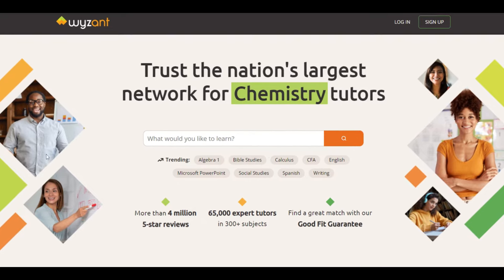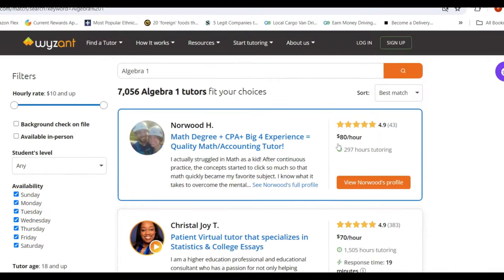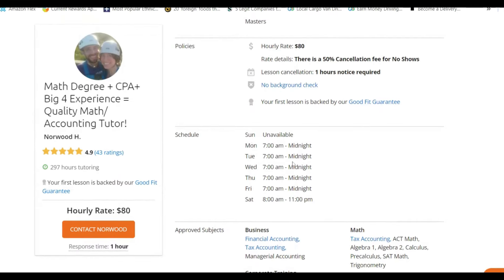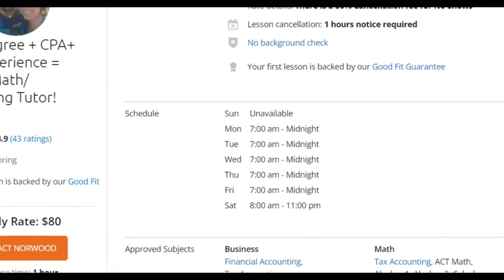Let's say if I click on algebra right here, I'm going to show you exactly what I'm talking about. You're going to see this guy charge $80 per hour. If you view his profile, you're going to see his schedule. This is the same thing you're going to do when you sign up for Ryzen.